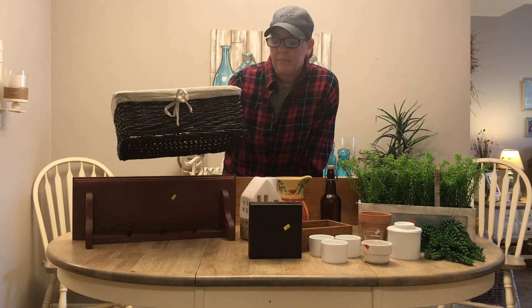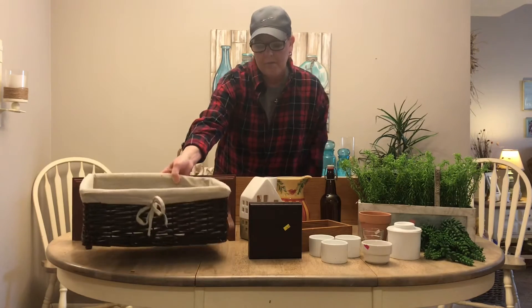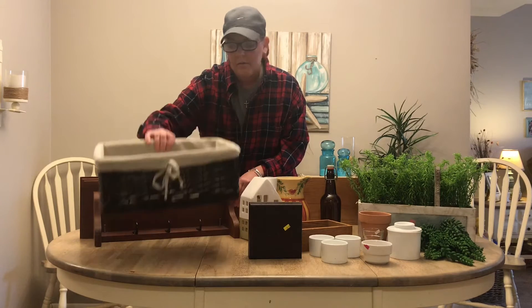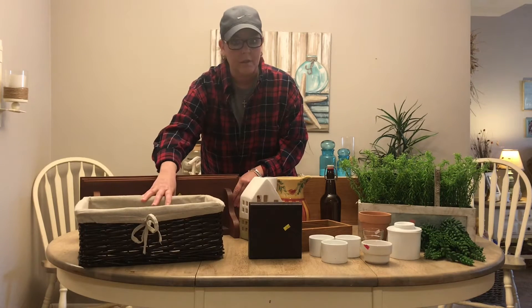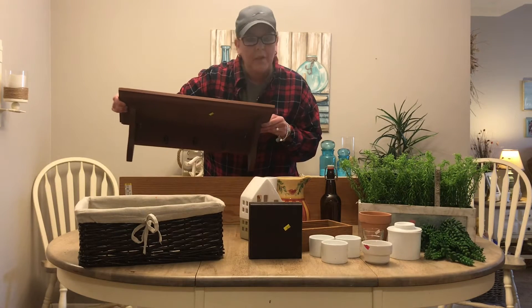First, I got this cute basket, but it's a little too dark, so I'll be taking the liner out and painting it probably white. I paid a dollar ninety-nine for that, so I thought that was a really good deal.